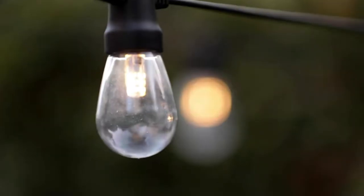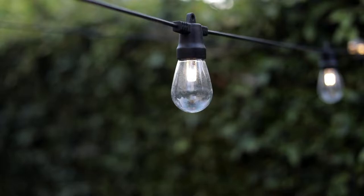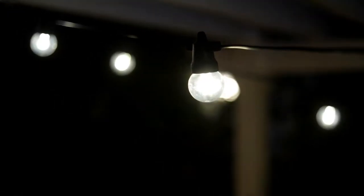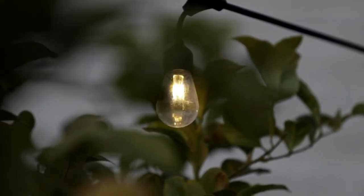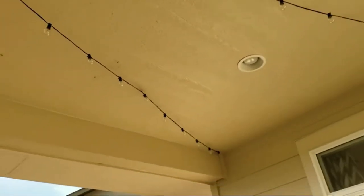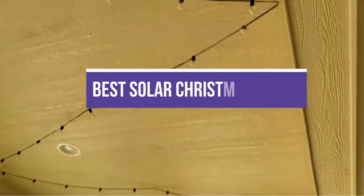Outdoor Christmas lights add a festive glimmer to your front yard or garden, and with a solar-powered setup, you can make your home exterior merry and bright without adding to your electric bill. Solar Christmas lights come in various styles, sizes, and colors to help create the perfect winter wonderland. In this video, we will recommend you the 5 best solar Christmas lights.